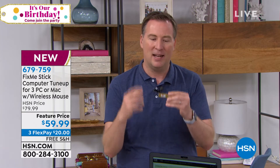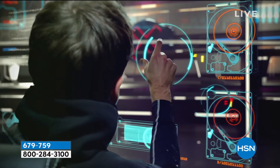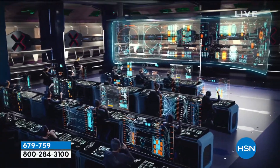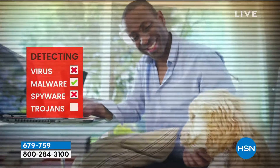When you use FixMeStick, it actually removes the virus and keeps it on the stick. There are actually multiple layers of scanners built into FixMeStick, so while your antivirus uses just one scanner, FixMeStick scans every file up to 10 times to make sure it's clean of viruses, Trojans, malware, rootkits, and key loggers — all that stuff designed to harm your computer, steal your identity, or steal your credit card.